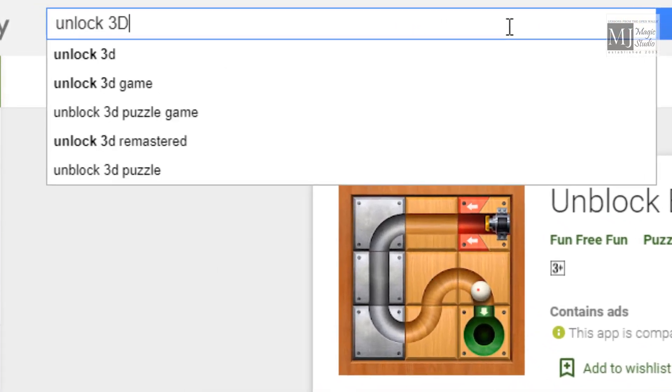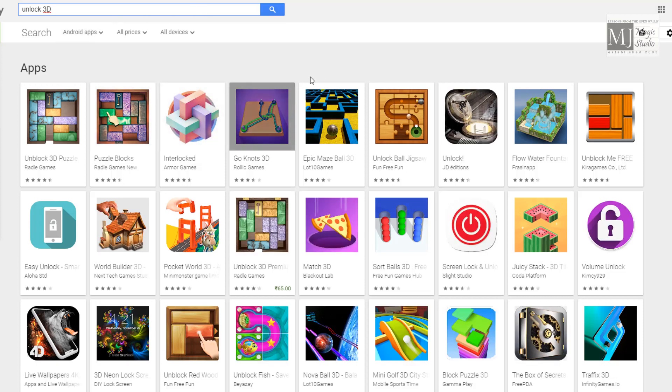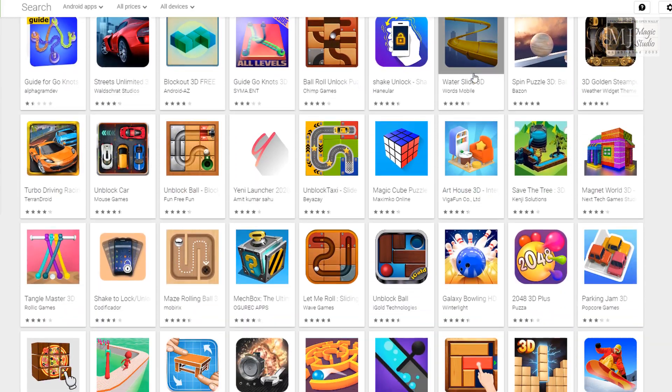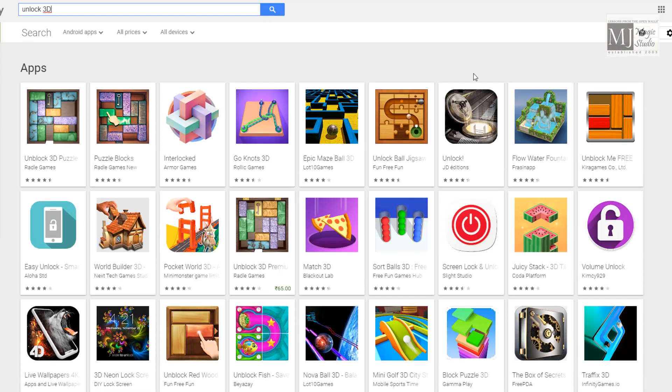Now I am searching for Unlock 3D. Here you can view different aspects of locking and unlocking 3D figures, and you can download whichever game you wish from this category.